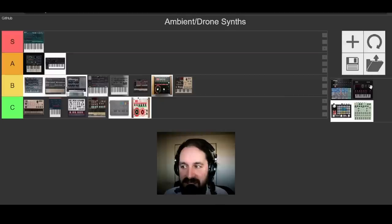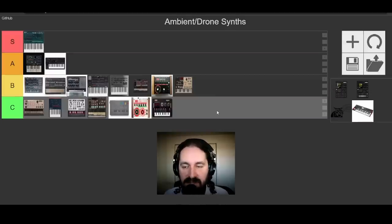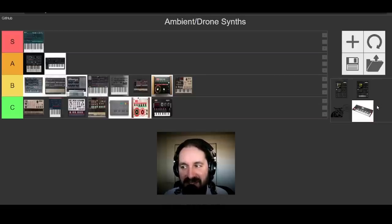We should probably do the NTS-1 alongside the Volcas — it's going in C tier. It's great as an effects processor, but the playing surface makes it very difficult to use. Yes, you could plug in an additional controller, but in terms of actually using its programmed sounds even with some of the more powerful synth engines, menu diving constantly — I don't really enjoy that with it. So that's going down in C tier.